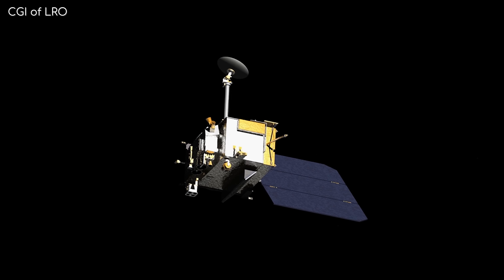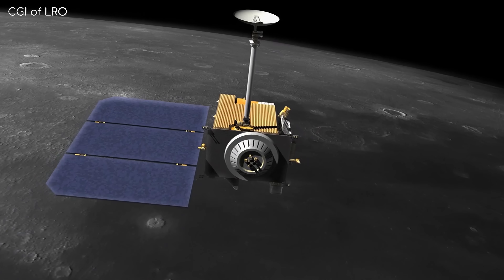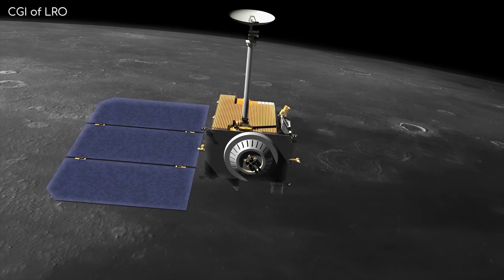The Lunar Reconnaissance Orbiter has been exploring the surface of the Moon since 2009, mapping and imaging the surface of the Moon like never before. It orbits about 50-200km above the Moon's surface, and as there is no atmosphere to slow it down, it can really see the surface in exquisite detail with its powerful camera, the LROC.